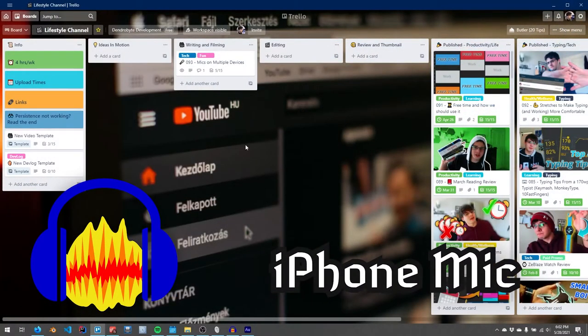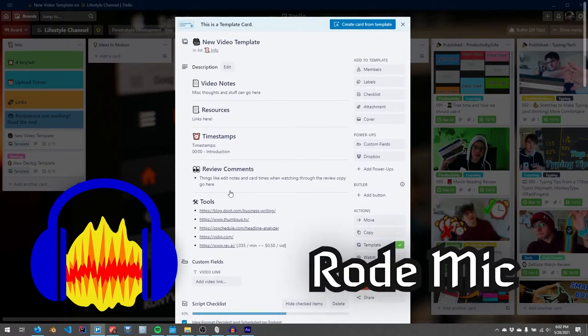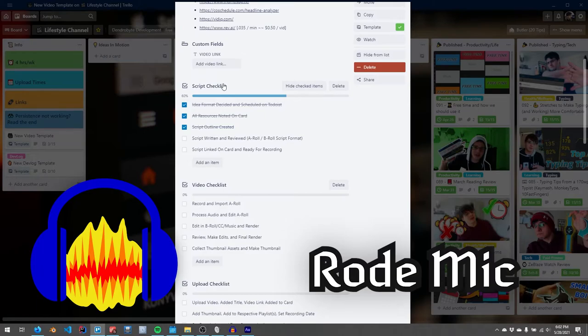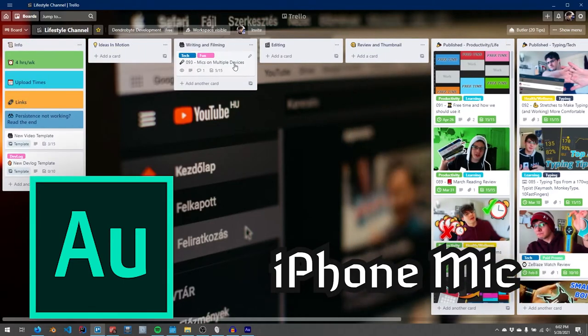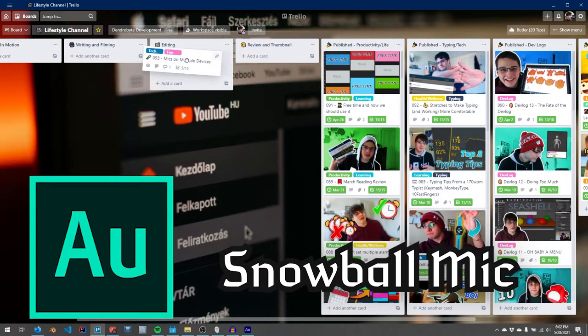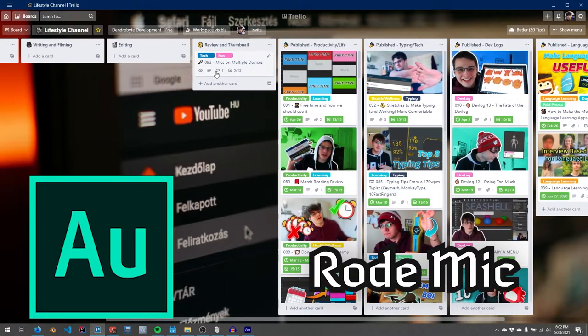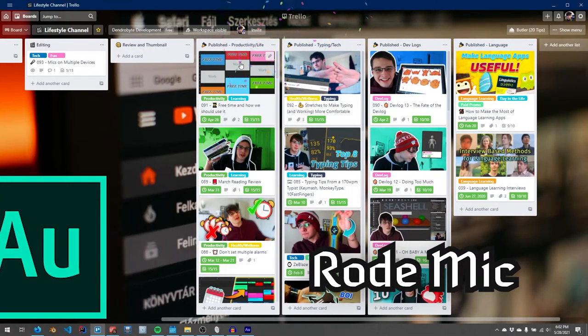This is the Trello board that I use for recording videos. On the left, I have some permanent cards that I like to use. I wanted to dedicate about four hours a week toward the semester — blah, blah, blah — some template cards. Each video has a preset description. We've got some checklists down below — five for the script, five for the video, and five for the upload. And then as I make a video, it goes into ideas in motion, writing and filming. When I'm done filming, it goes to editing. When I render and review, I go ahead and put it into thumbnail. Then suppose I have finished a video — it goes into its respective column.